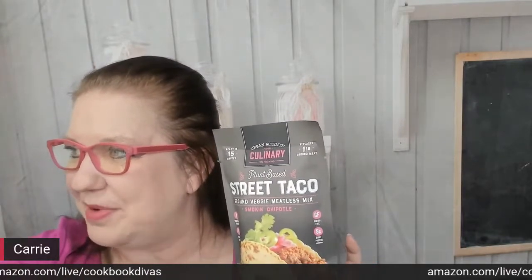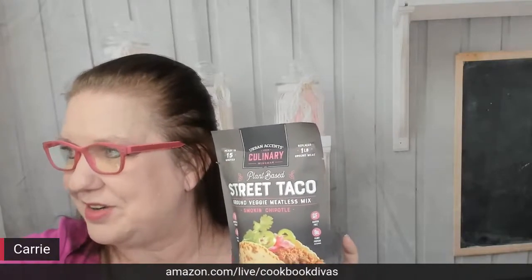We're going to chat about some vegetarian foods. This is by Urban Accents, a Stonewall Kitchen company — it's ground veggie meatless mix smoking chipotle. It is vegetarian friendly and gluten free. Let's read the ingredients: textured soy flour, chipotle pepper, cumin, coriander, salt, cane sugar, dehydrated garlic, natural hickory smoke flavor, and smoke flavoring — contains soy. So that's vegan friendly too. Urban Accents — your culinary wingman.